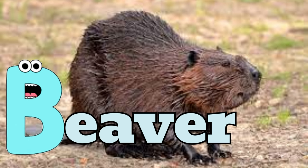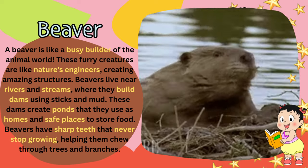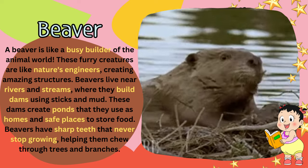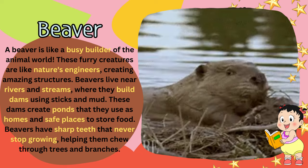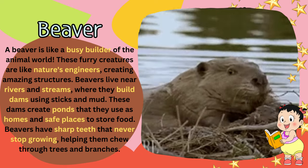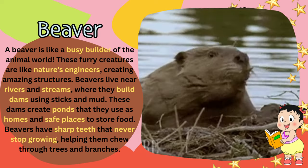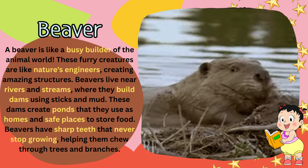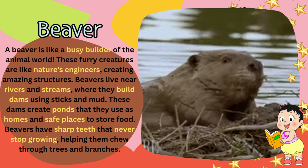B for beaver. A beaver is like a busy builder of the animal world. These furry creatures are like nature's engineers, creating amazing structures. Beavers live near rivers and streams, where they build dams using sticks and mud. These dams create ponds that they use as homes and safe places to store food. Beavers have sharp teeth that never stop growing, helping them chew through trees and branches.